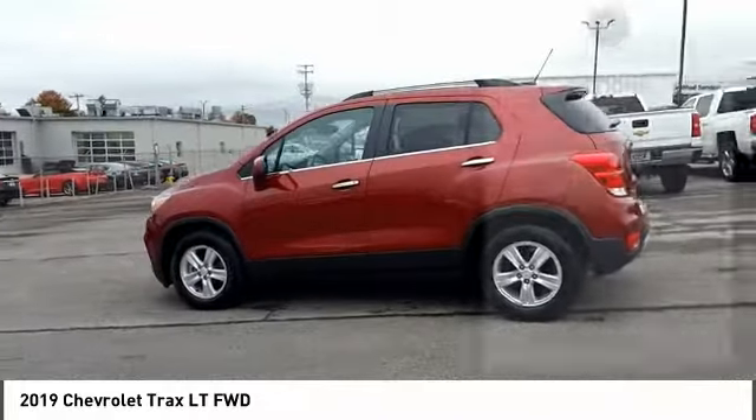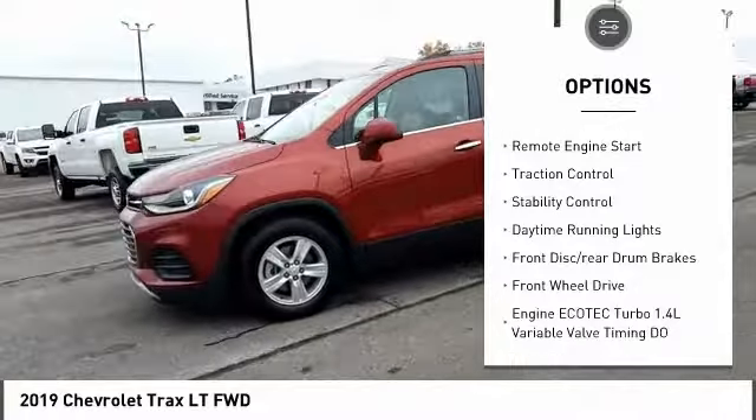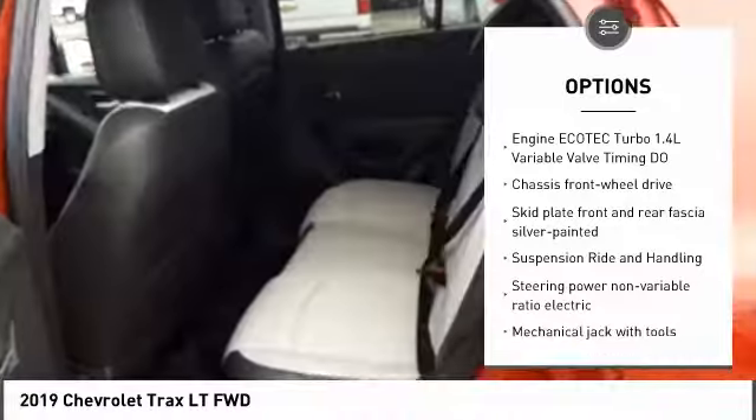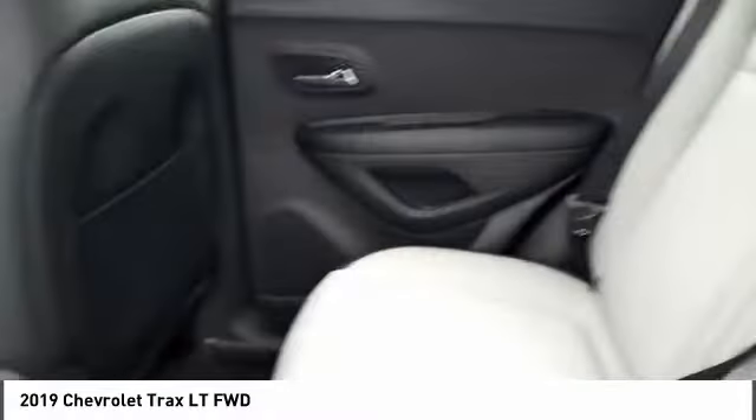Here are some of this vehicle's great options: tire pressure monitor, turbocharged, heated mirrors, aluminum wheels, remote engine start, traction control, stability control, daytime running lights, front disc and rear drum brakes, and FWD.